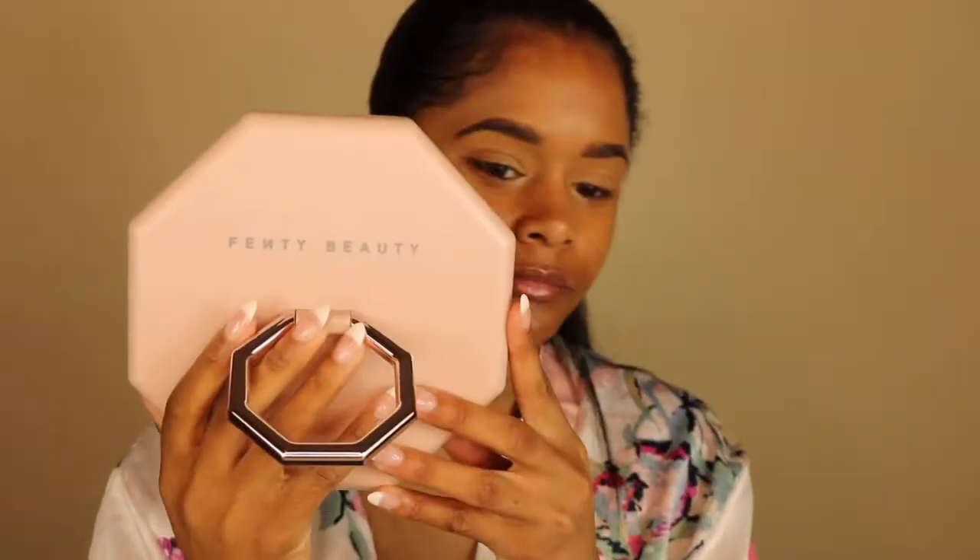I got the Pro Crystal lip scrub from Fenty Beauty — I really like it, it's got granules in it and you can really feel it. I'm gonna use that. I also have the Pro Kisser lip balm from Fenty Beauty too — love this as well, it smells so good. I also got this really cute standing mirror from Fenty Beauty. Now for skin, I'm pretty much already moisturized but I am gonna put some eye cream on.